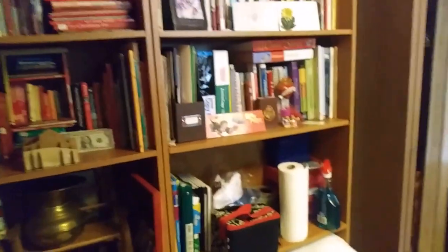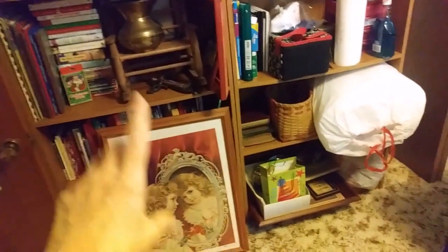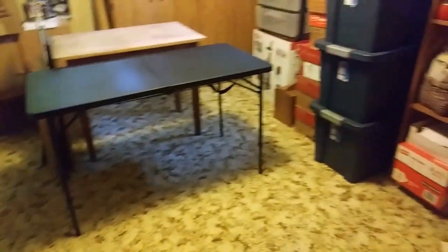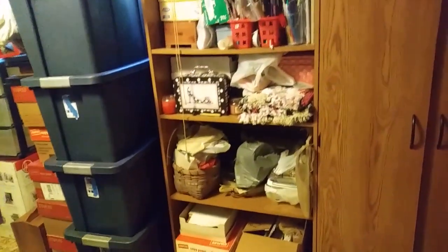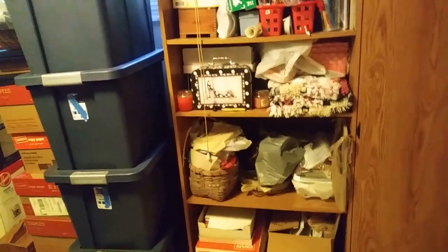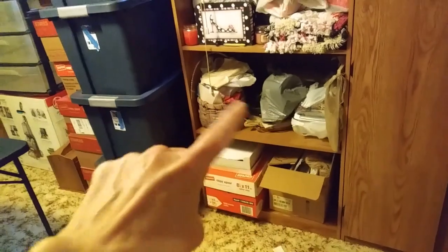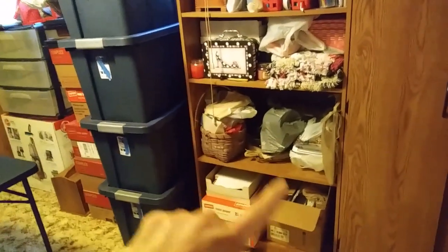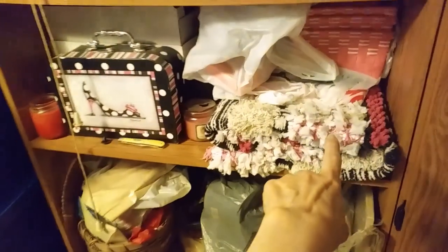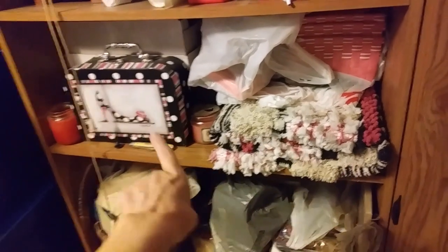I have already gone through these and sorted them out a little bit, putting some things here that I'm not ready to say goodbye to yet. But over here, I haven't even started on this stuff. So I think I'm going to look in here and see if there are some things I can just pull out — things I can recognize that I don't want to keep. There was a time when I was going to decorate the room with pink and black and white, but I'm not going to do that.